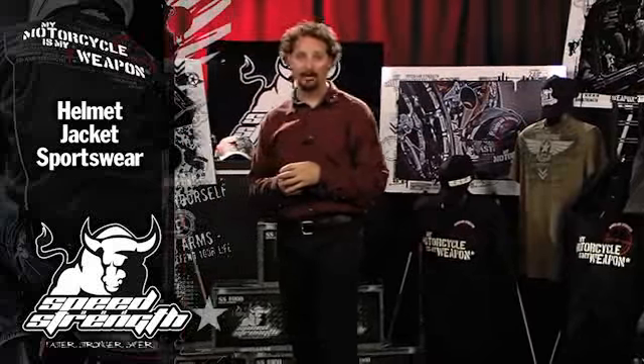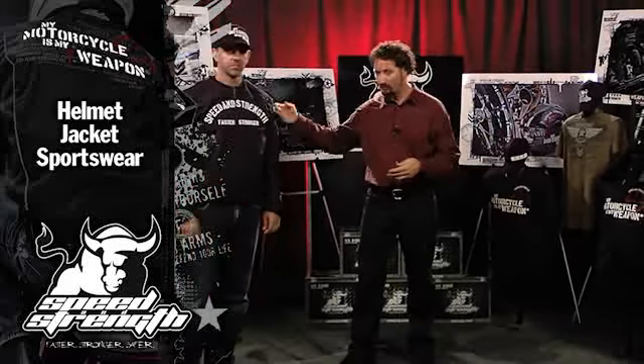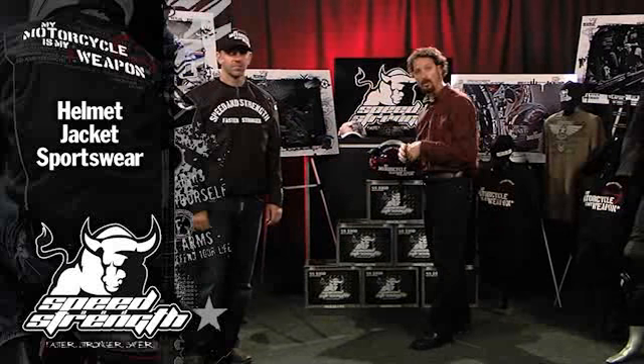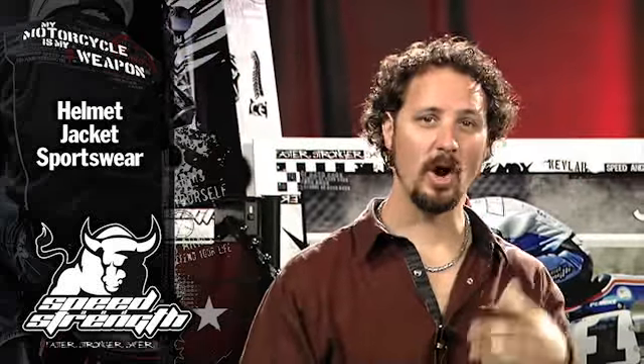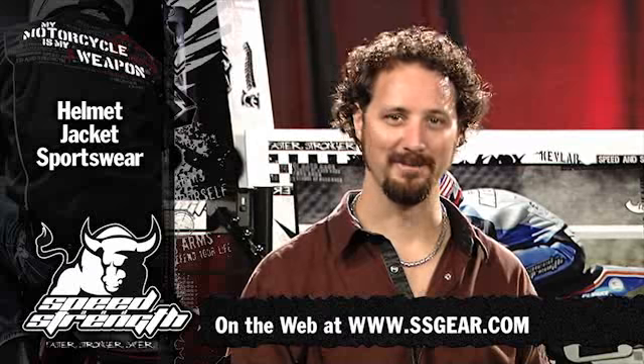Motorcycles My Weapon is a great package. You can get the theme going — t-shirt, hoodie, premium t-shirt, hat, jacket, and ECE 2205 helmet. All inexpensive, all faster, stronger, and safer. Check out all the great new 2011 Speed and Strength products at ssgear.com. Thank you.